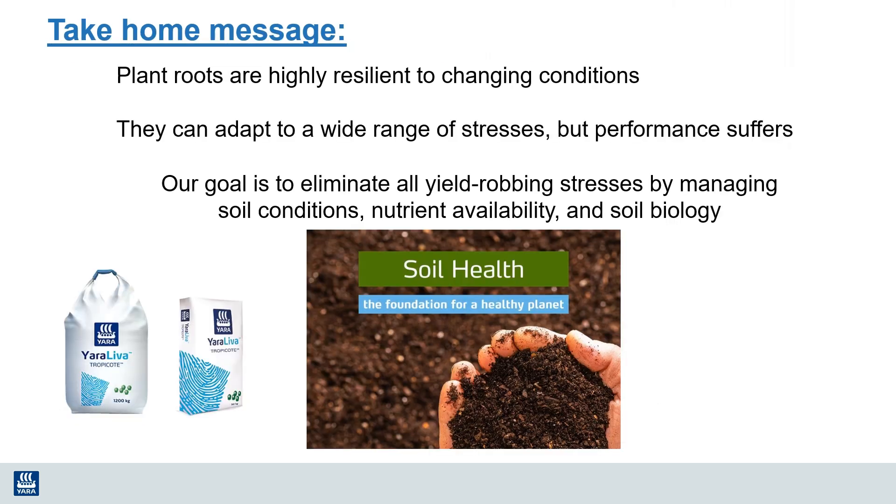As we've been talking, I hope you realize that plant roots are highly resilient to changing conditions. They have to adapt to a wide range of environmental and soil stresses, but each of these stresses causes plant performance to suffer. Our goal as good agronomists is to eliminate as many of these yield-robbing stresses as we can by managing soil conditions, promoting proper nutrient availability, and ensuring good soil biology. I hope you'll join me in some future discussions as we talk about how to optimize plant health. Thank you.